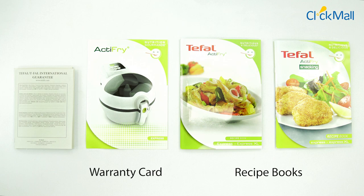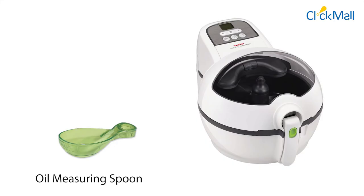there are two recipe books, warranty cards, instruction manual, oil measuring spoon, and the air fryer itself.